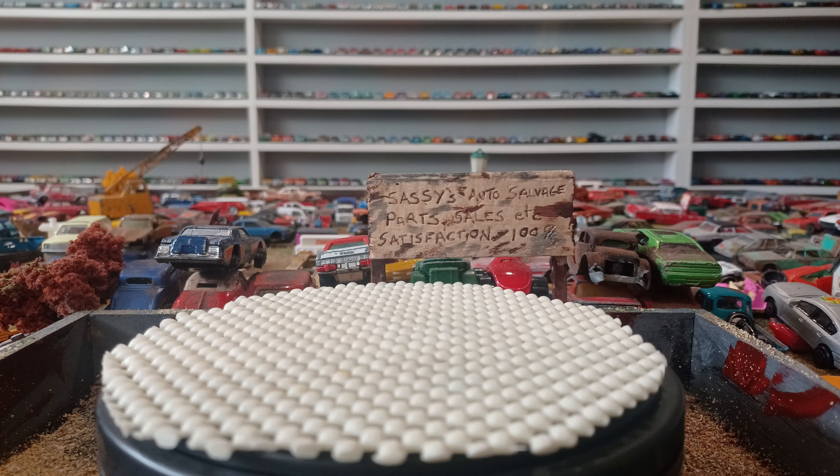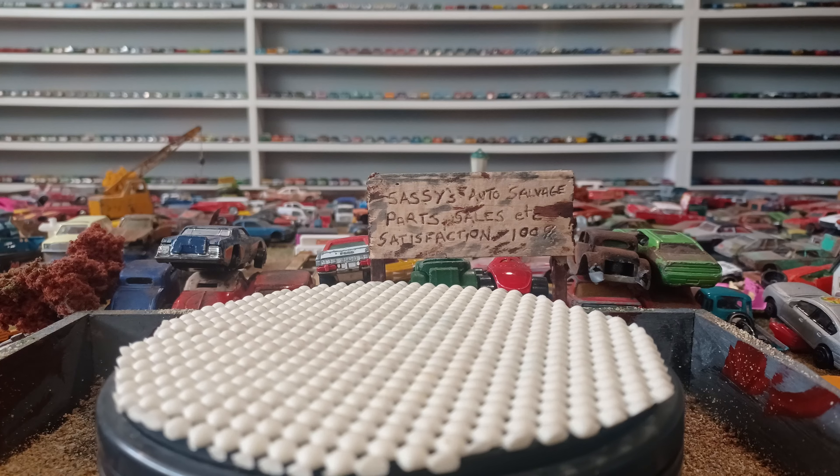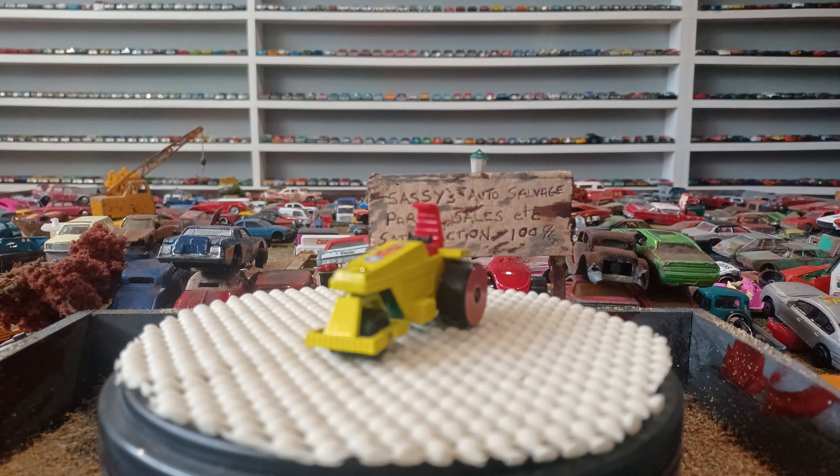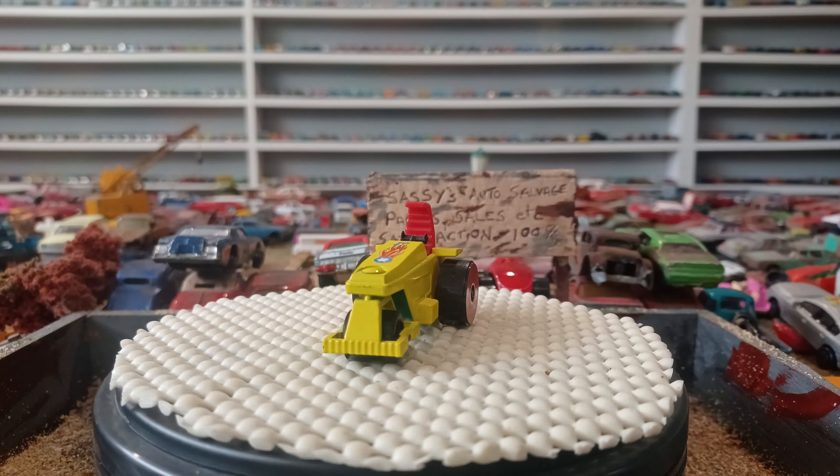I had one of these as a kid — I think this is a road roller from the mid-70s. I left my glasses upstairs but I know this is around the mid-70s. Let's take a look at it here.